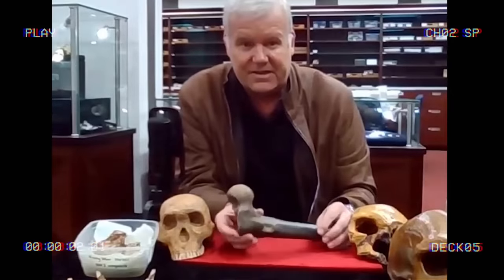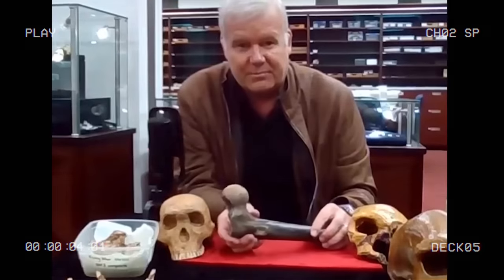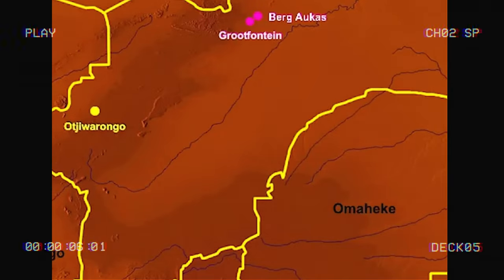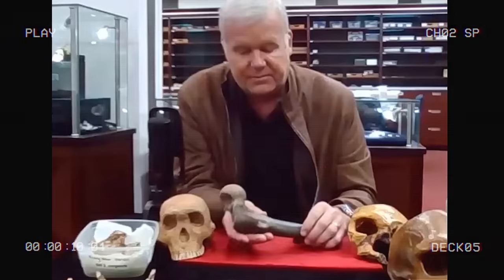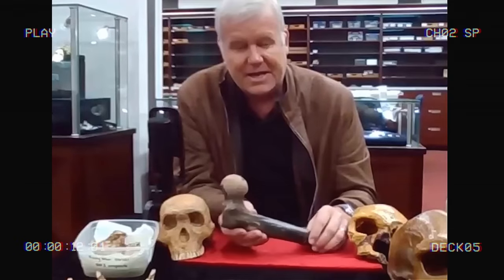Look at the size of this specimen. This is a proximal femur from Berg-Aukos, Namibia, that came, unfortunately, from down a mine, and so we don't have its original context, but it's a monster.